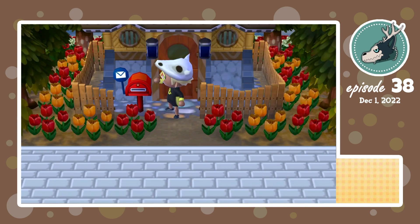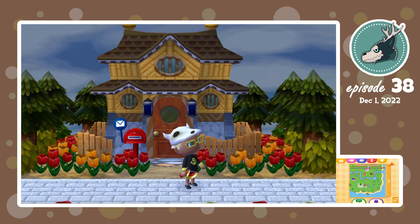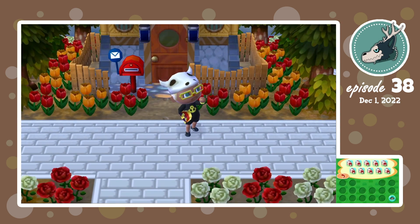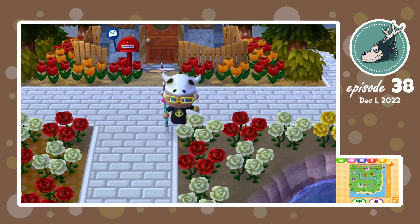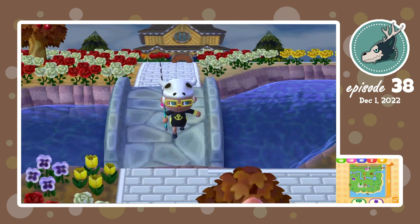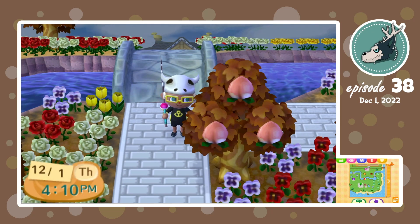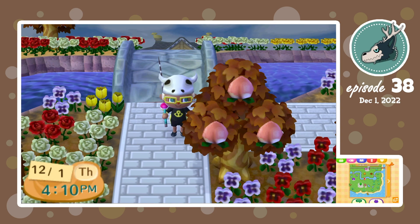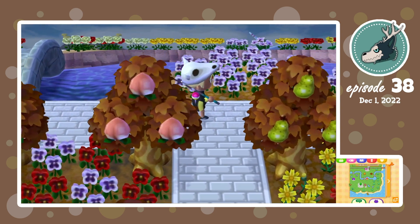Today it was supposed to snow where I live, but it actually didn't. It's raining pretty hard outside right now. Today it was supposed to snow — a lot — but the weather kept on changing, and because of that it's now just gonna rain all day.